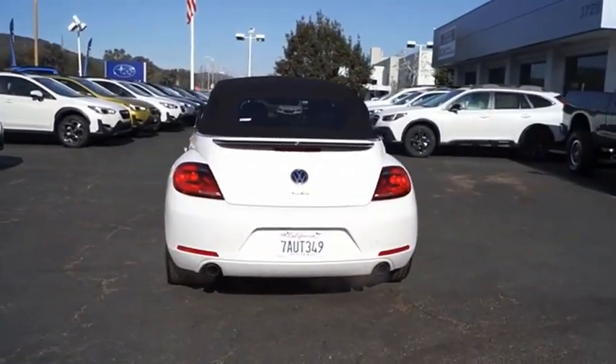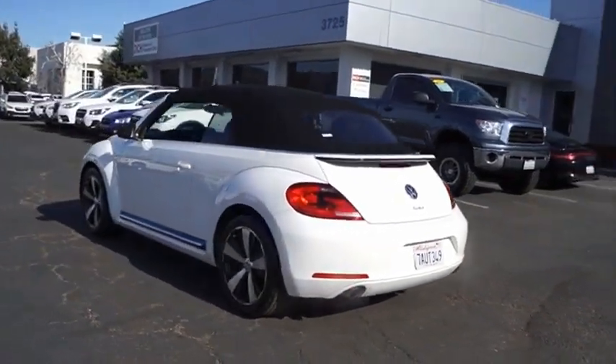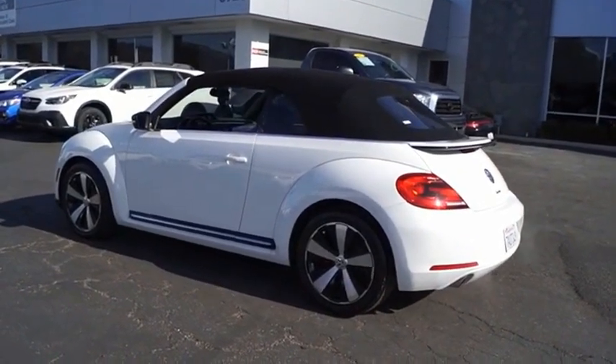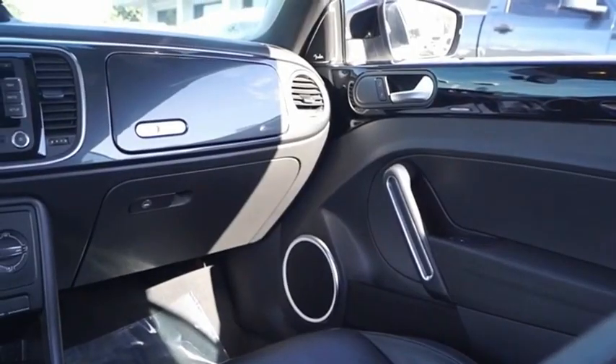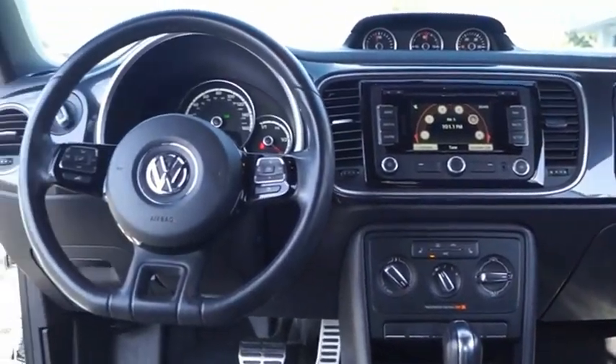The VW Beetle rekindled the magic of its legendary namesake and became a ray of sunshine in an all-too-serious car market. The Volkswagen Beetle is among the top 10 best-selling nameplates of all time, ranking right up there with the Ford Model T in terms of numbers sold.